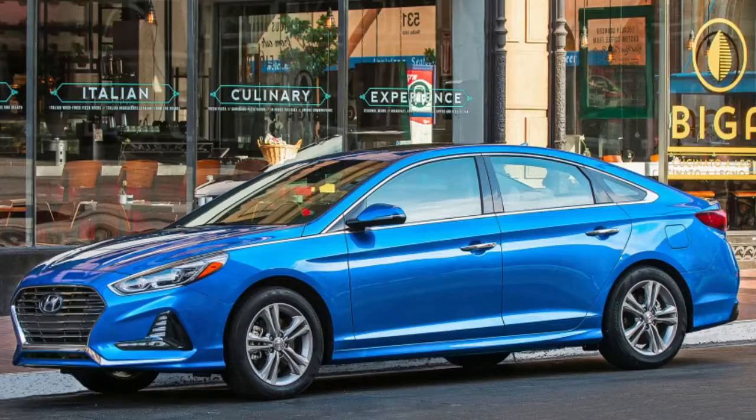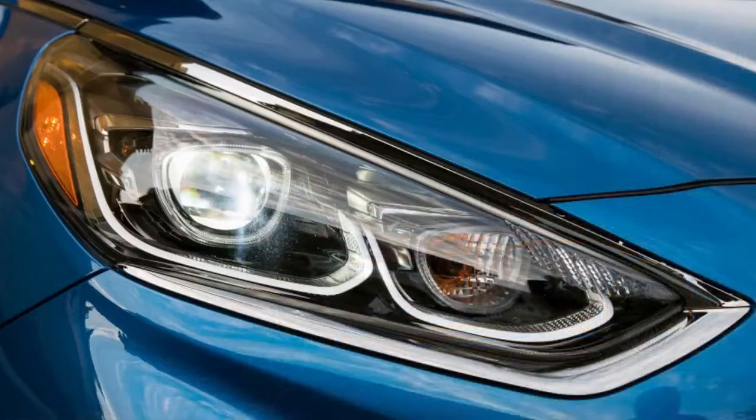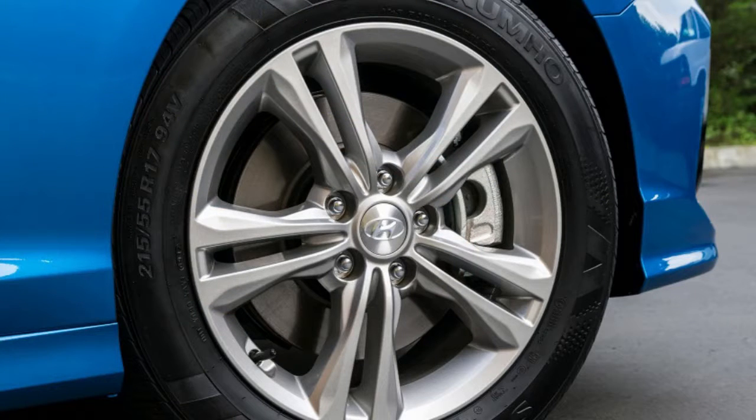Cargo space is much more clear-cut. The Honda Accord at 16.7 cubic feet easily wins for most trunk room, and the Mazda 6 falls to the back of the pack with just 14.8 cubic feet.